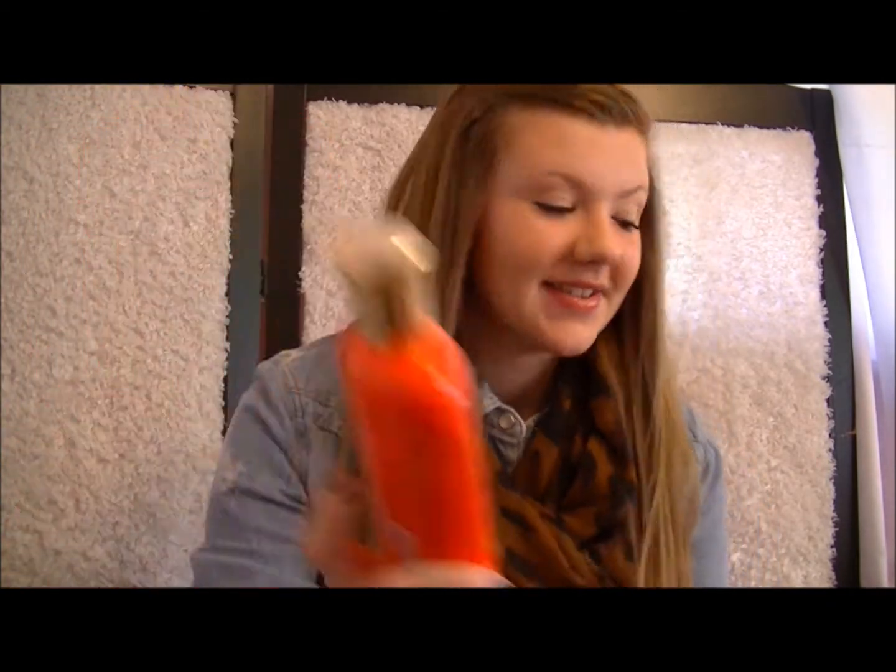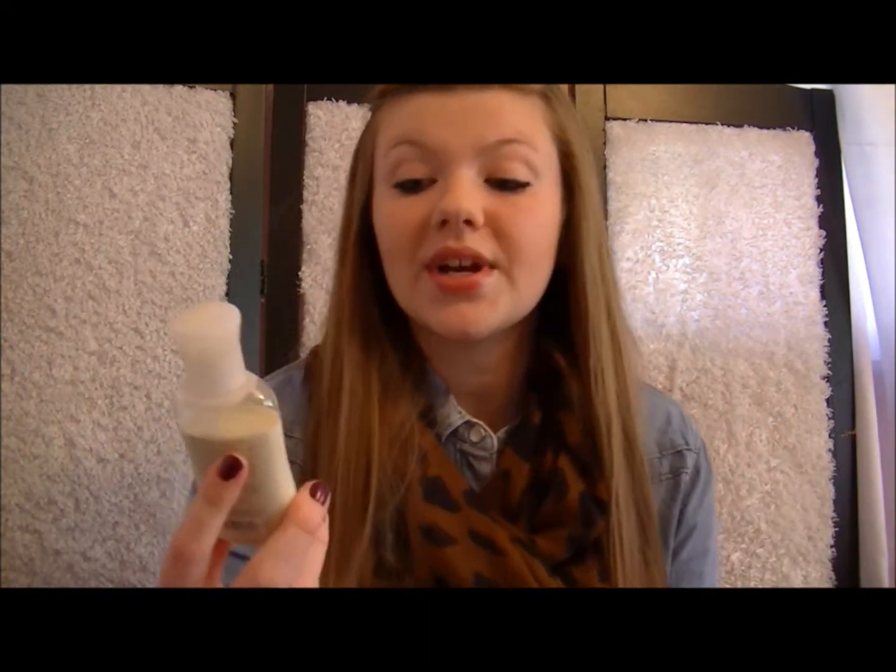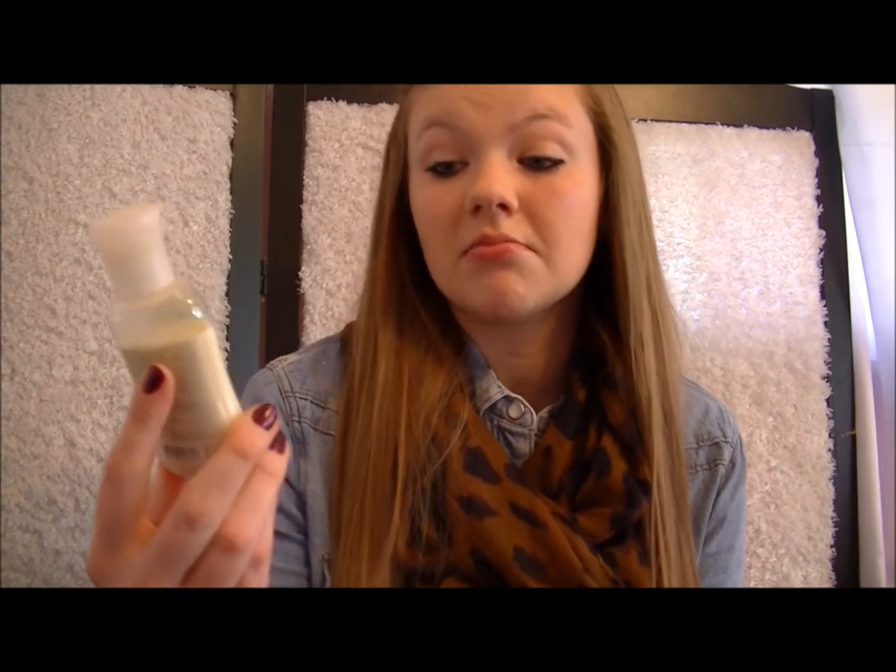Then I have some Bally Mango — I'm not real sure how to say it — but it's Body Lotion from Bath & Body Works. I have some Love Love Love Body Lotion, just like a mini one from Bath & Body Works. It's so cute. And then I have Coconut Lime Verbena — it smells really, really good — from Bath & Body Works.